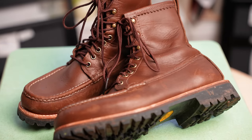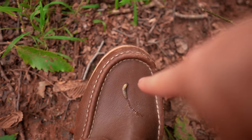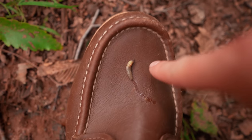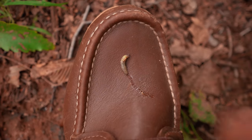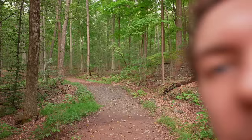I haven't worn the HOKAs yet, so that will be the big comparison. Oh wow — look at that. Nature finds a way. That's a slug on my boots. I'm gonna save the slug. In terms of how durable these boots are — well, they can take a slug pretty well.